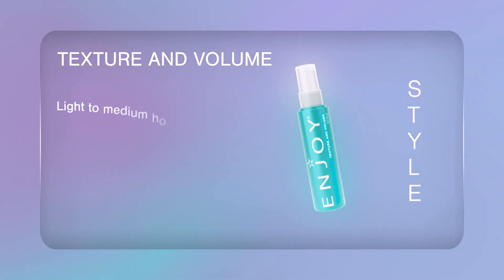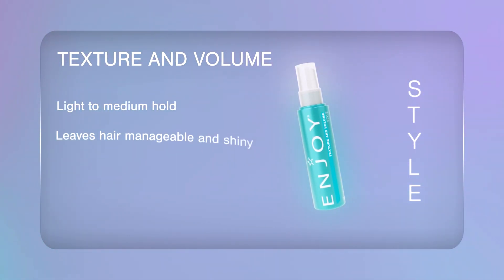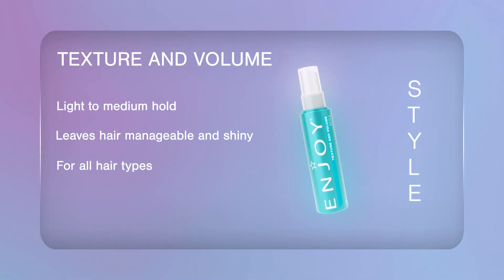The Enjoy Texture and Volume is the styling product you've been missing. Designed for a light to medium hold, it ensures your hair stays manageable and shiny throughout the day, giving you the freedom to rock any style with confidence. Whether you're aiming for a sleek blow-dried style or a tousled textured finish, this versatile spray is your secret weapon.